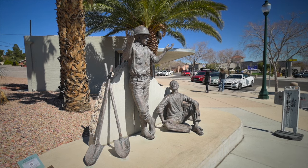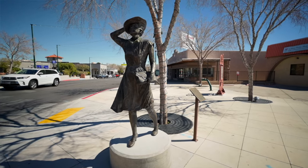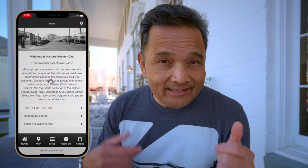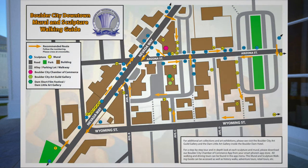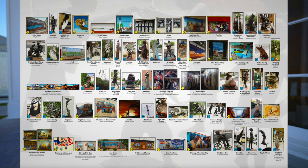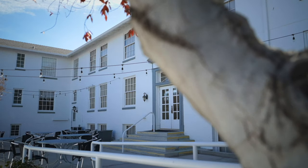Before we head inside the Boulder Dam Hotel, I wanted to talk about the two walking tours that the city offers. The first one is a history tour and the other is a mural and sculpture tour — both have interactive apps. For the history tour I'll put a link down below; all you need is a smartphone with internet access and a headset. The walking tour consists of 11 stops and about a one-mile loop, and it took me just about an hour to complete. The mural and sculpture tour has about 36 stops — I'll put a PDF map down below. The Boulder Dam Hotel is stop one on the history walking tour, so let's go inside.